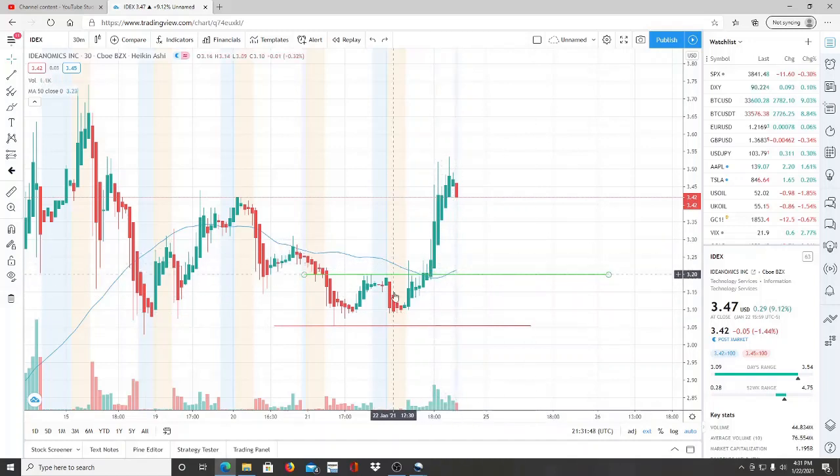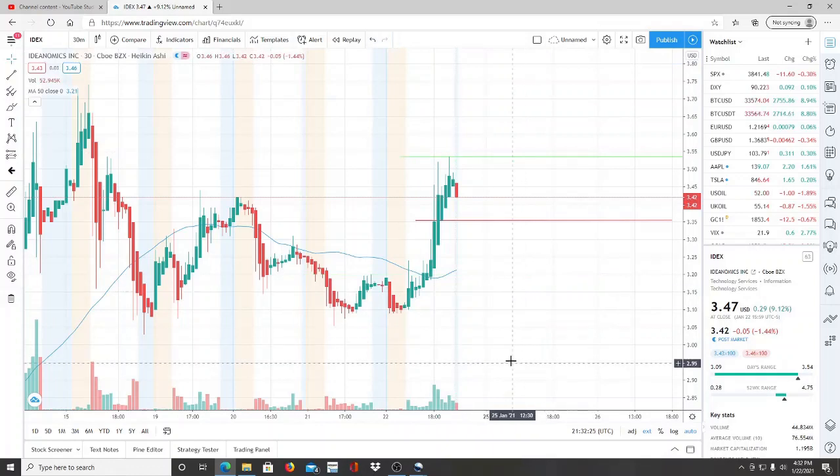We've had a run — broke through resistance, broke through the 50-day moving average, even broke through some of the highs we've talked about: 3.42, 3.44, then 3.54 up here, and then all the way up to 3.74. Now it's pulled right back down, and if it can create support here and bounce back it can build momentum or consolidate up here — that would probably be the healthiest thing for the stock. Right now it's at 3.42 and the 50-day moving average is at 3.21. As long as we're above it we're in bullish territory; below it, bearish territory.